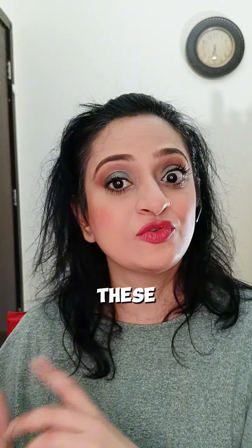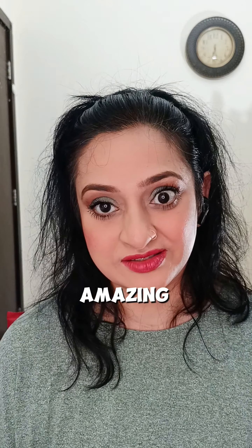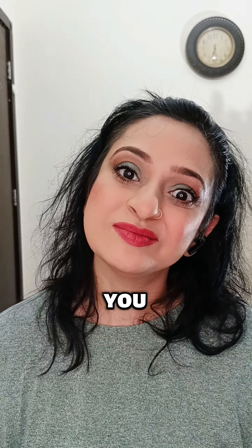But all these four mascaras that I just showed you — you'll be surprised how amazing they are. I hope you like my recommendations and I hope you do try them. I'll be seeing you in my next video. Till then, take care of yourself. Bye!